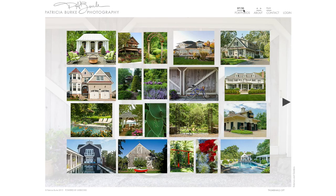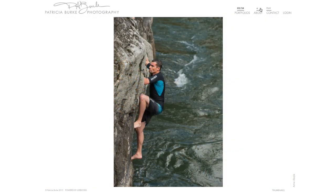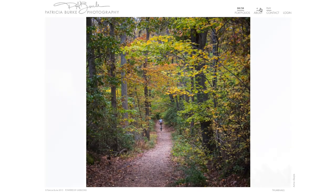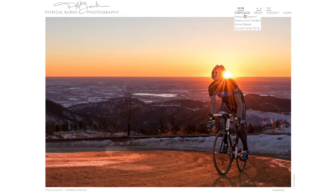Patricia's next gallery is her secondary work, which is now an active lifestyle gallery. She has a lot of outdoor adventure, outdoor lifestyle, active lifestyle, and cycling imagery, so we decided to put these together into a tightly curated selection. This is work that she's still adding to and still developing, but she is currently doing work for clients in the specialty.